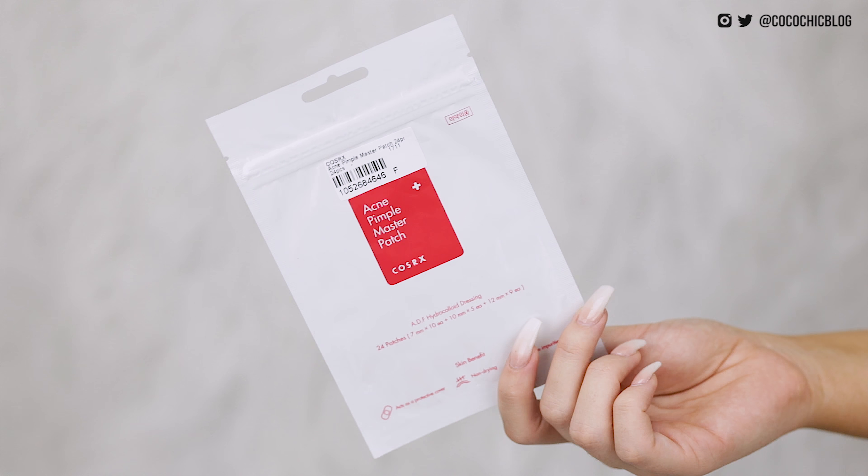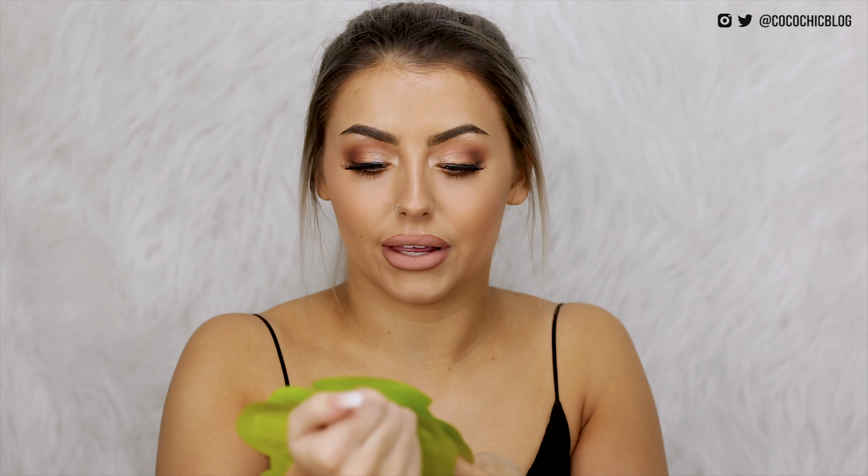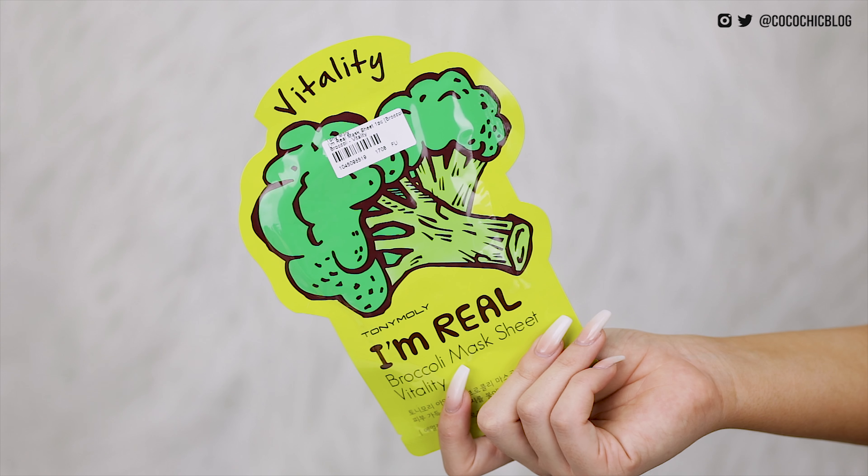I then have these acne pimple master patches from CosRx — these are basically just little tiny dots that you put over spots and it's meant to help get rid of them, so that could be cool. I then have two more of these masks from Tony Moly — these are the broccoli ones, for Vitality. I've tried these out before, really really nice. They're a lot cheaper to buy online — about three dollars versus three or four pounds from TK Maxx. I then have this Holika Holika Pig Clear Blackhead Three-Step Kit.